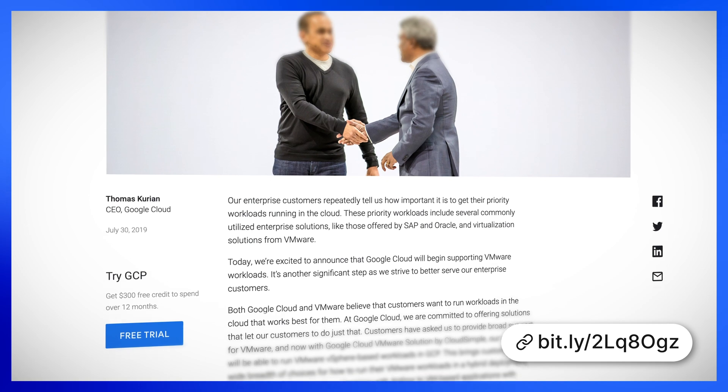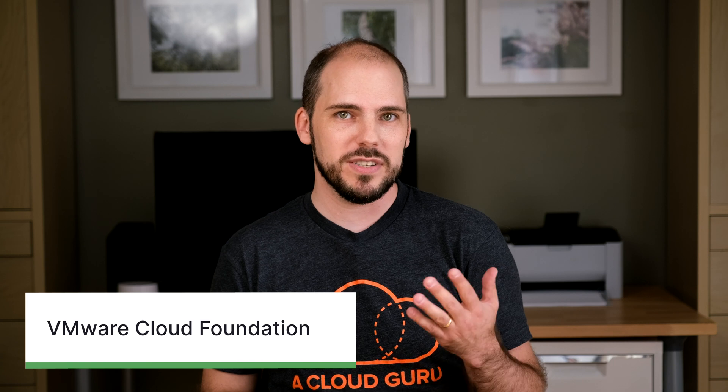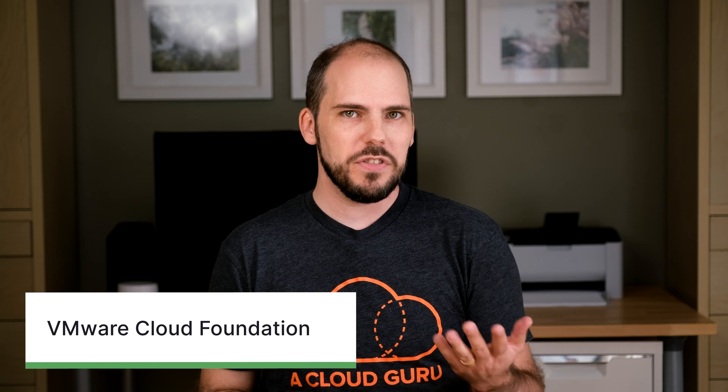This solution will allow customers to run VMware vSphere-based workloads in GCP. And given the company name, the idea is to make this transition cloud simple. Cloud Simple says that their offering is 100% compatible with your existing tools, skills, and processes, so customers should be able to leverage all of their existing investment in the VMware ecosystem as they execute on their cloud strategies. Enterprise customers have been asking for Google Cloud support for VMware workloads for a while now, so it's exciting to see this come to fruition.